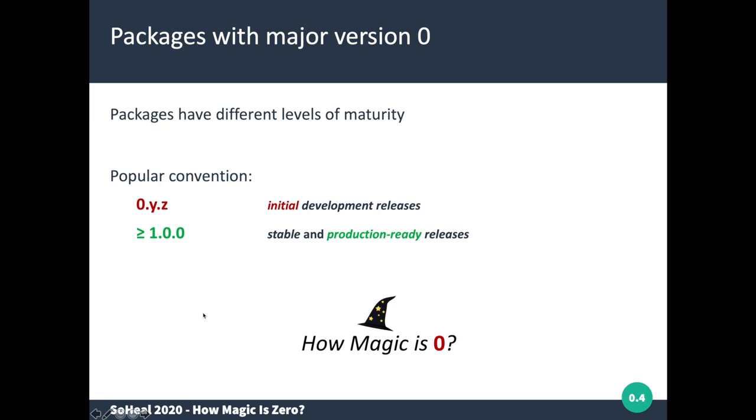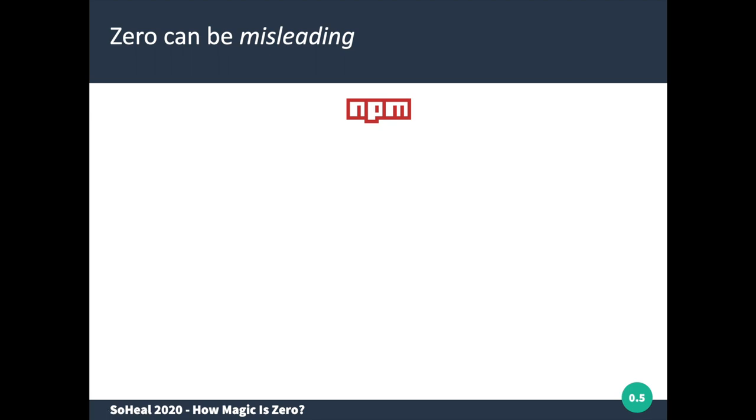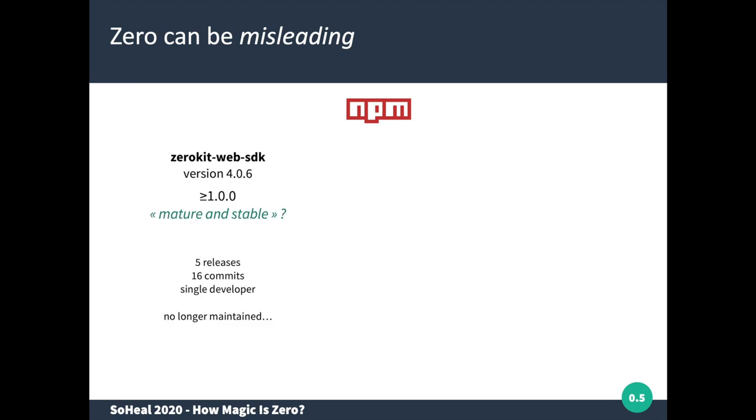Is this really the case in practice? This is what we wanted to find out. This common wisdom is not necessarily always true. For example, take the zero-kit-web-sdk package in NPM whose latest version is 4.0.6, which is clearly higher than 1.0. One could argue it's mature and stable. However, in its entire lifetime it only had five different releases, 16 commits, always a single developer contributing, and moreover it is no longer maintained today. So one could hardly call it mature and stable.